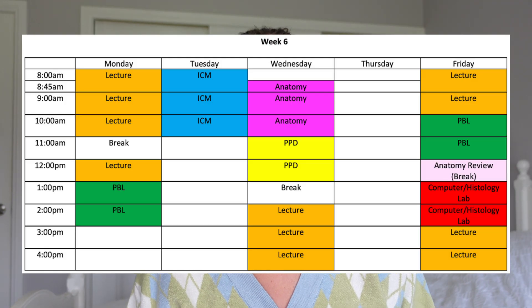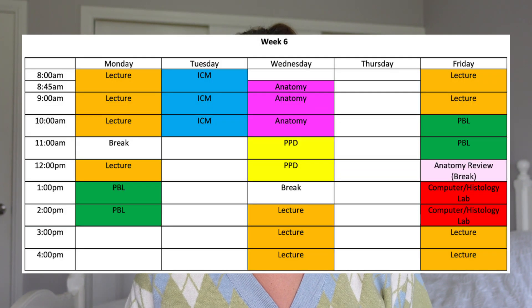After PBL, you'll generally have a tutorial in either the computer or histology labs. The best way I can describe the computer lab tutorials is it's sort of like a high school science prac lesson — you'll work through experiments like using electrodes to measure muscle contractions, or in the histology labs, you'll be looking at specimens under a microscope. And finally, you'll finish up the week with some more lectures.